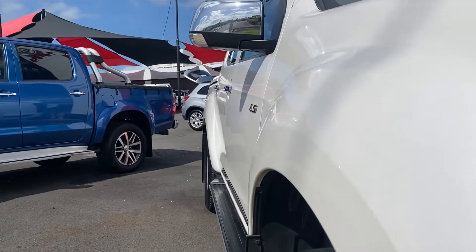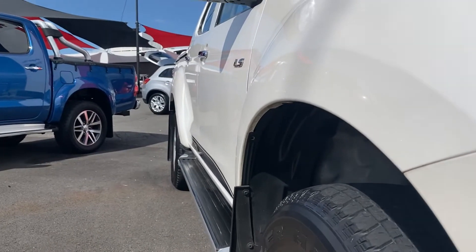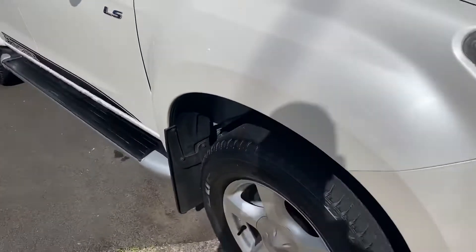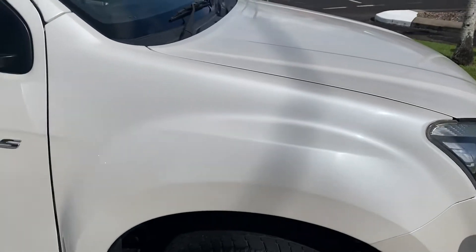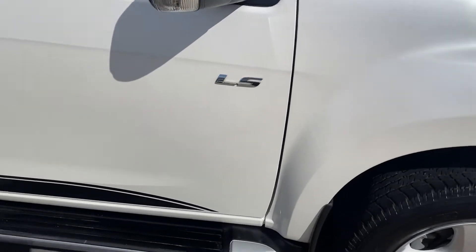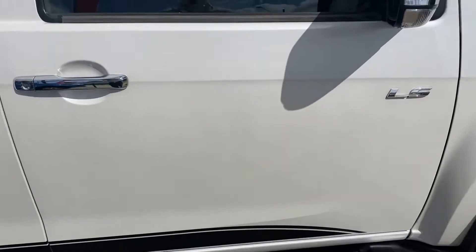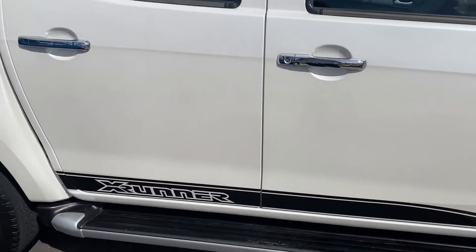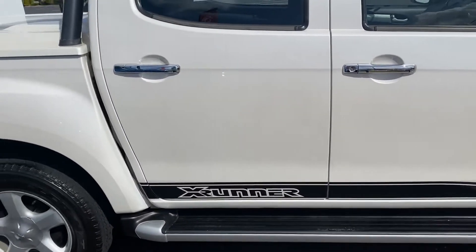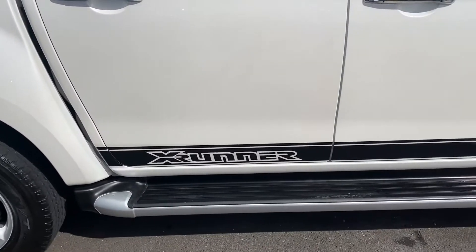Down the driver's side panel, as you can see, nice and tidy through there — no visible dents that I can see. You've got the Isuzu alloy wheels. We'll just go through all the paintwork now. There is a mark just here — a bit of a scratch mark. You've got your X-Runner decals throughout the back half of the body there, and you've also got your running boards as well.